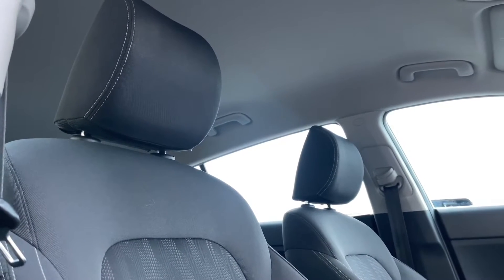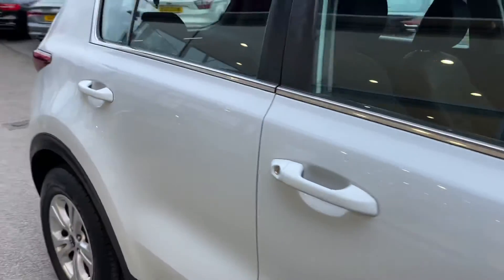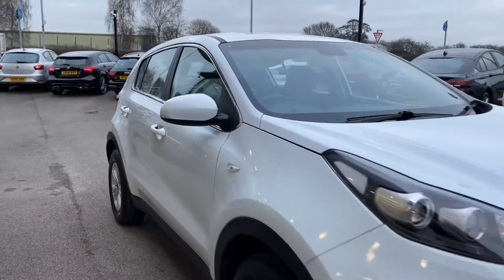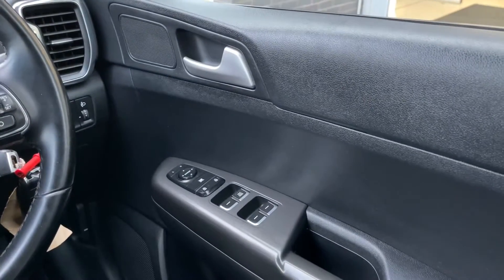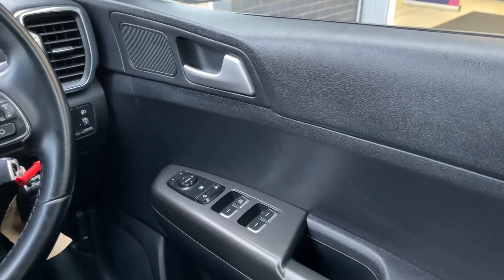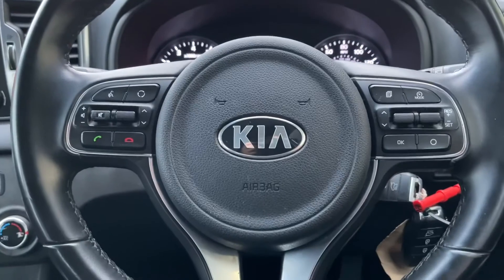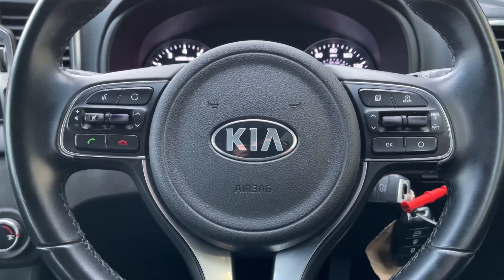That was the end of the 360 walk-around — it's now time to get into some of the high-tech features. Going back into the interior, on the driver's side you have all electric window controls, easily accessible on the driver's door. You also have a multi-function steering wheel where you can control different aspects of the car from one place, without ever needing to take your hands off the wheel.